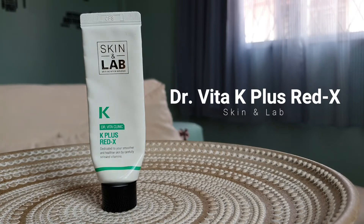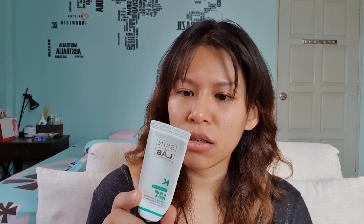The last item is the Skin & Lab Vitamin K Dr. Vita Clinic K Plus Red-X. This one actually did help with my acne at first, but after a couple of years I felt like nothing was happening to my skin anymore — my skin seemed to get used to it. After two weeks it just didn't feel like anything was happening. It's actually a good product but it's just very meh for me now because it stopped doing anything. I don't think I would repurchase this.